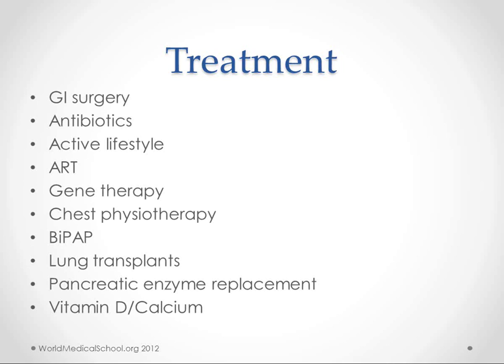Chest physiotherapy is another treatment — the lungs are basically beaten to knock out and extract secretions. They have vests that patients can wear, and people can also come in and do the therapy with their hands. Some patients later on will need help with breathing, such as BiPAP or eventually even a tracheotomy. Lung transplants are often necessary later in life after all these years of chronic inflammation, when the lungs just don't work properly anymore.